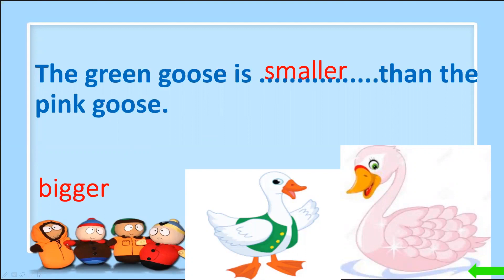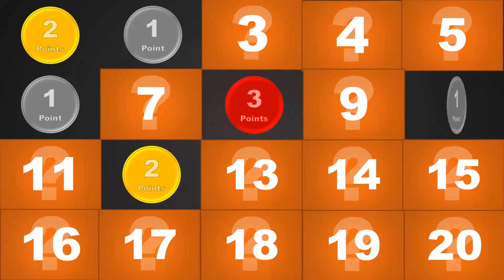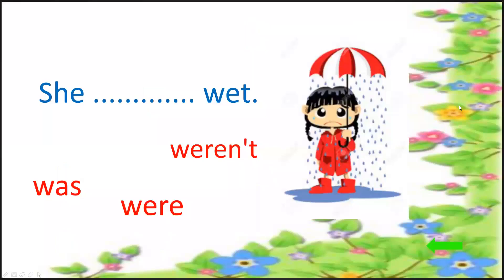Now number 10. Only one point. She was — 'was' or 'were' or 'wouldn't'? She was wet. Good job.